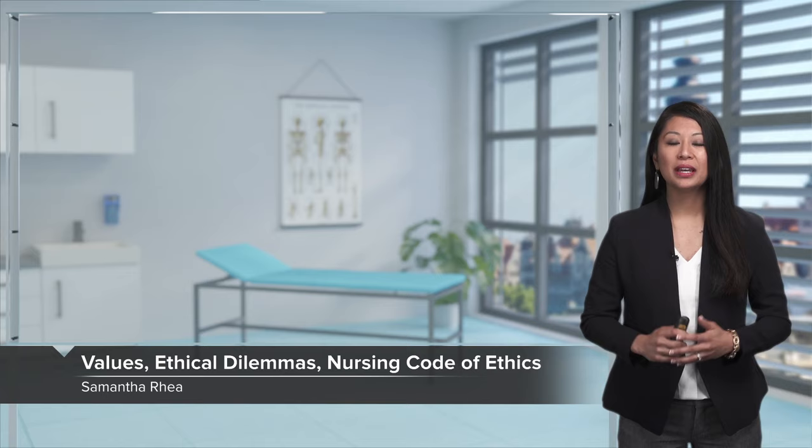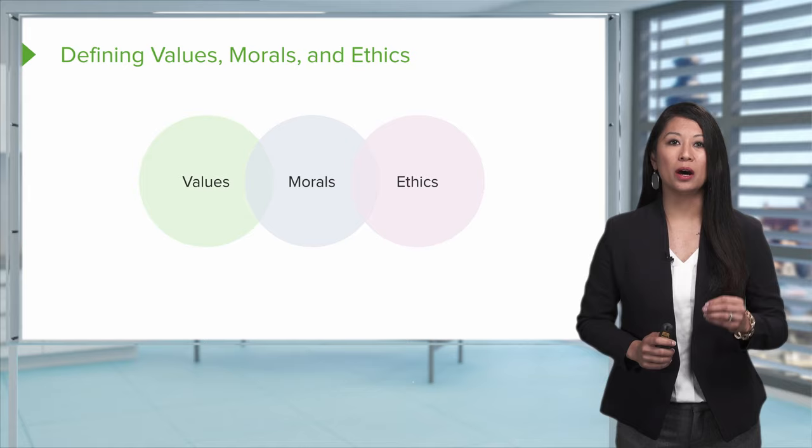Let's discuss the topic of ethics, values, and nursing care. While in your nursing practice, or maybe even in your clinical rotation, you may face an ethical dilemma, so we're going to discuss a little bit about this today. Before we get started, let's define what we're talking about between values, morals, and ethics.